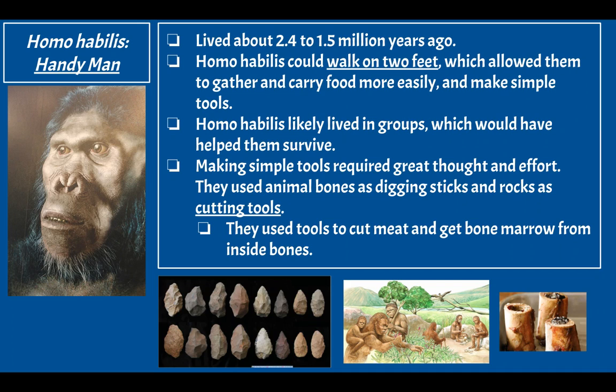Homo habilis likely lived in groups, which would have helped protect them against predators. Making simple tools required great thought and effort. They used animal bones as digging sticks and rocks as cutting tools — to cut meat and dig into the ground. They also used tools to get bone marrow from inside bones, which is the meat inside bones — even considered a delicacy today at some restaurants.